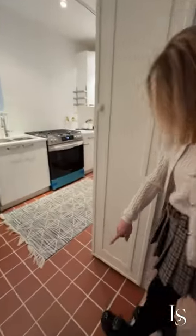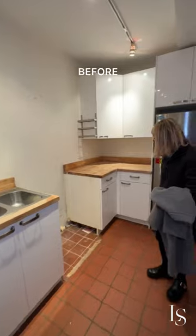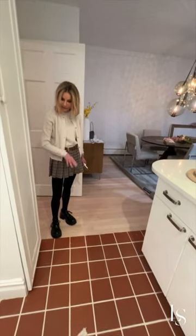They did a lovely job fixing the grout on the kitchen floor because it was partly dark, partly white, and now it's white and red and it looks much more vibrant and clean.